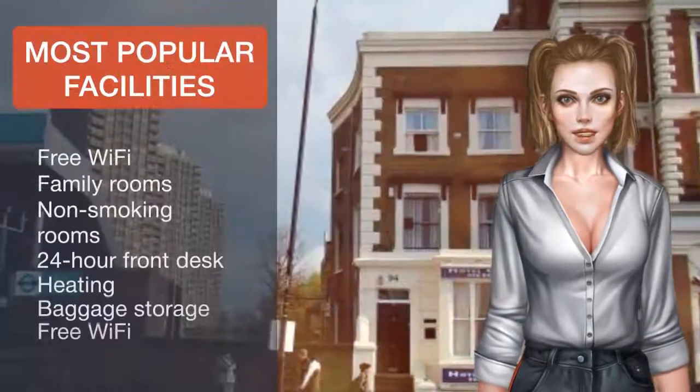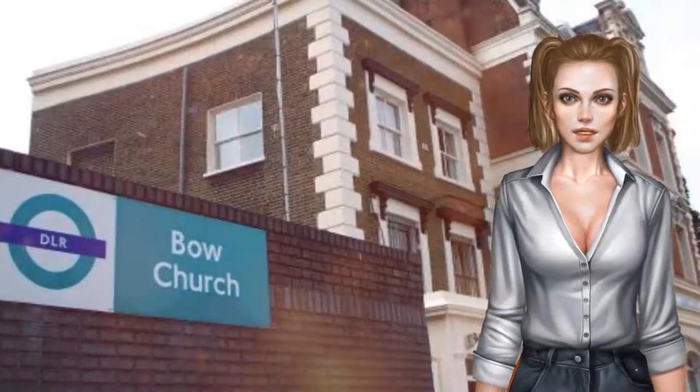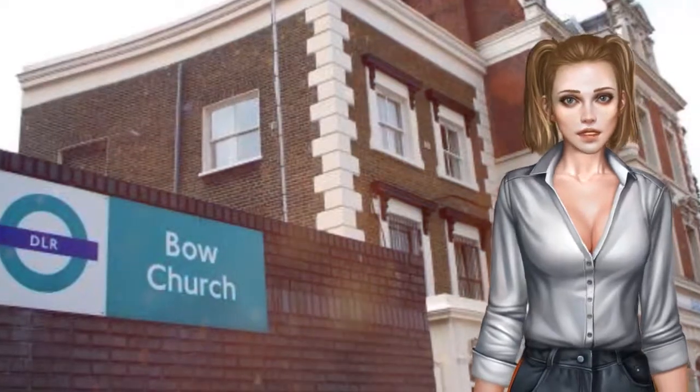Canary Wharf, the Excel Exhibition Center and the O2 Arena are just a short tube journey away. Tower Hamlets is a great choice for travelers interested in riverside walks, bars and pubs.